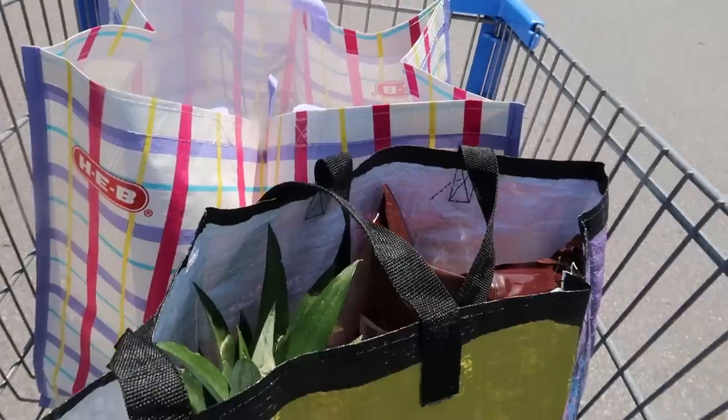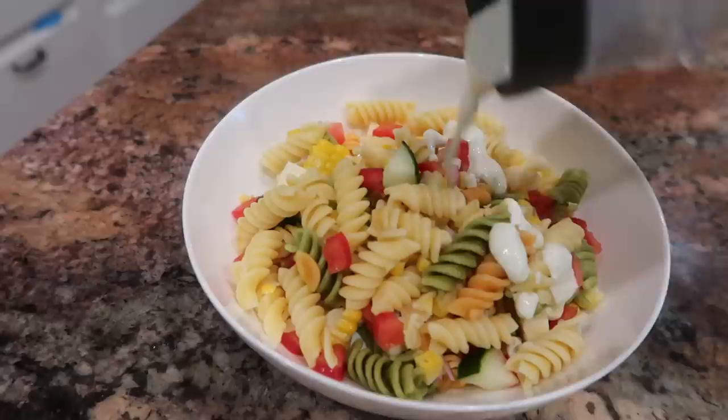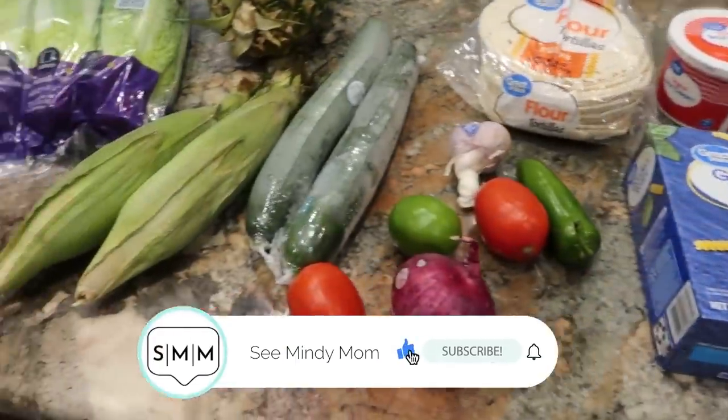I know inflation has been absolutely brutal, but I am leaving Walmart with two bags of groceries. I spent right around $30, and we're going to see how many meals I can get for my family of five with this grocery haul right here.